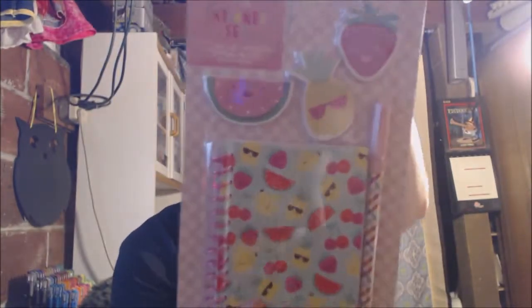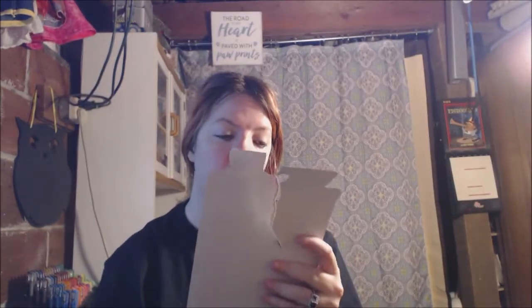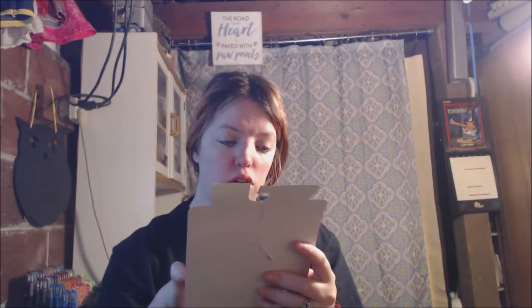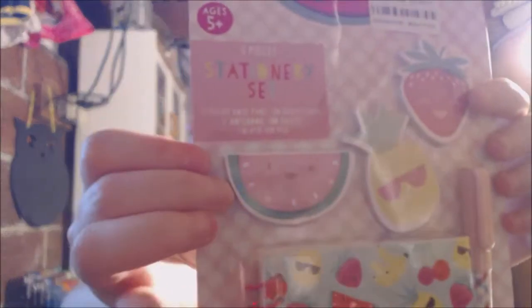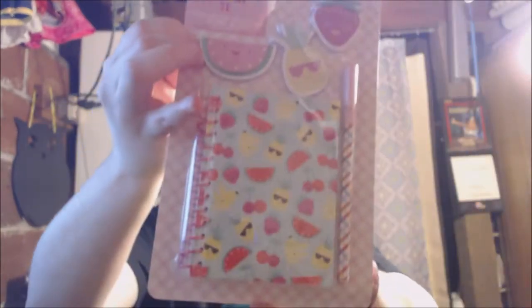The first thing that's in here is this stationery set — it's brand new and sealed. It has a fruits pen, and I just think it's super cute. These little things right at the top are notepads, so that's just super cute. It's for ages five and up.